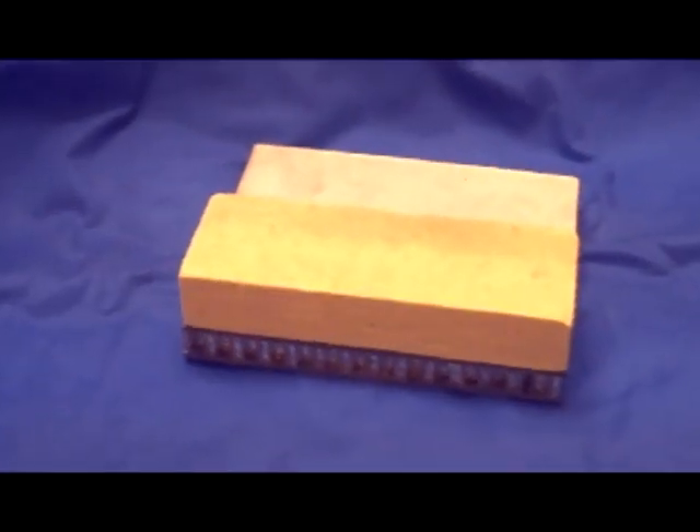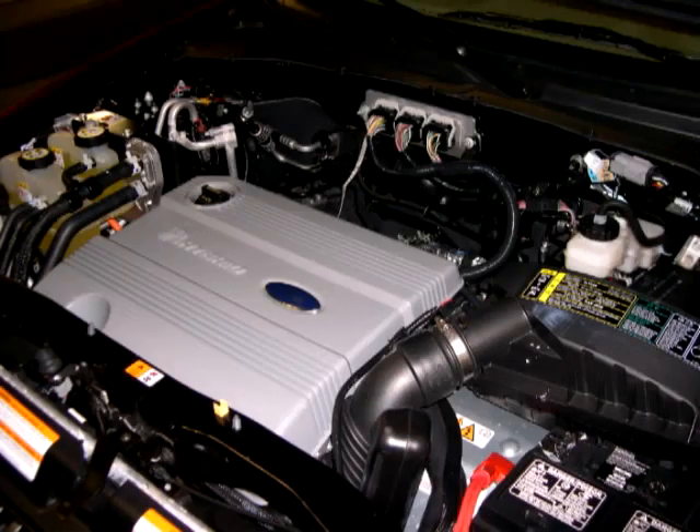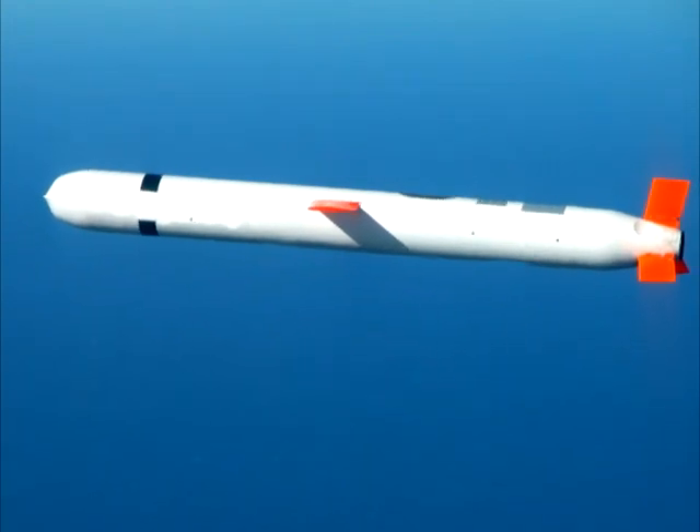The composite structure has potential applications in engine compartments of aircraft, turbine engines, and automobiles, as well as in missile components that cure during flight.